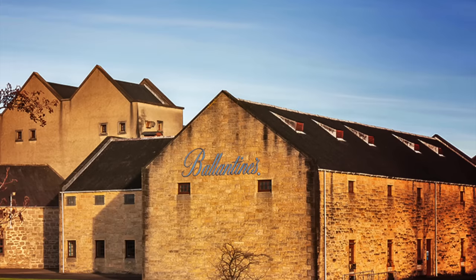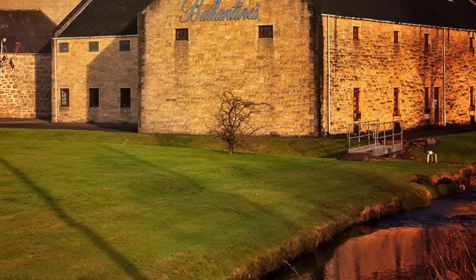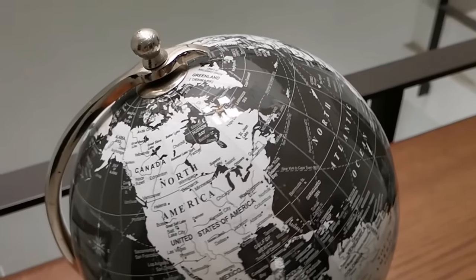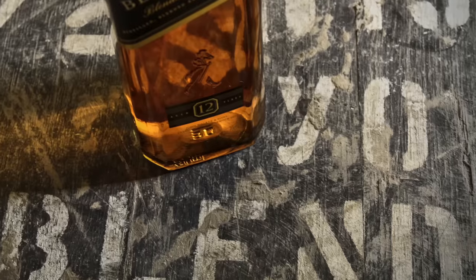Did you know that Ballantyne's is the world's second top-selling Scotch whisky and is incredibly popular in Spain, Eastern Europe, Asia, and South America? It is in fact the number one selling Scotch whisky in the continent of Europe. Johnnie Walker of course dominates on every other continent.